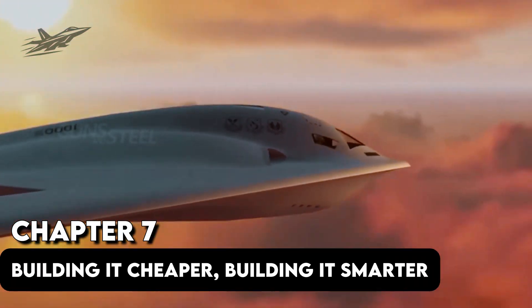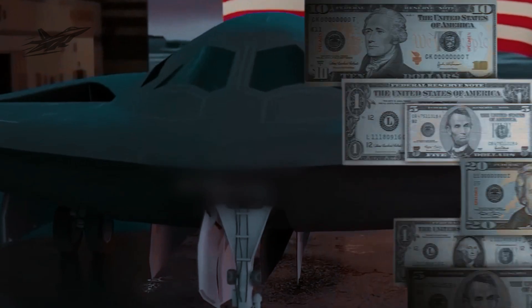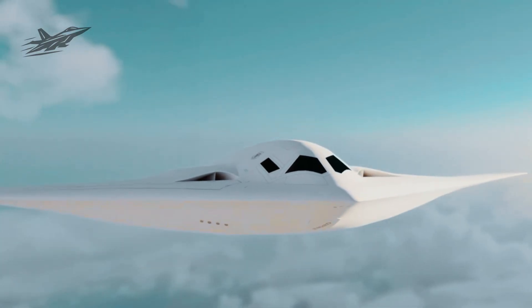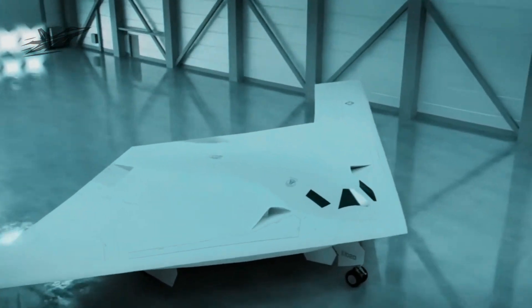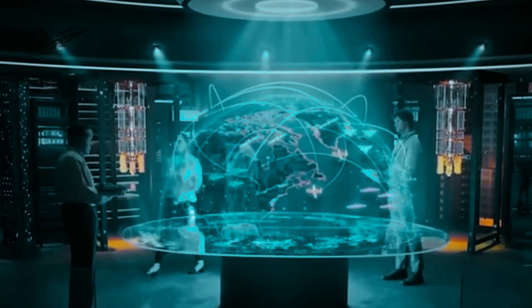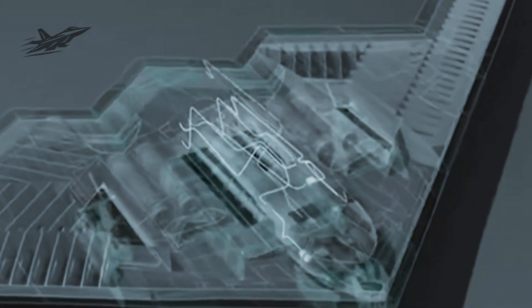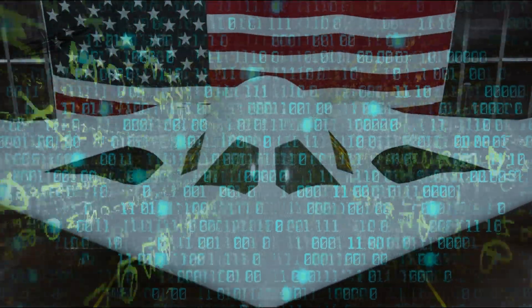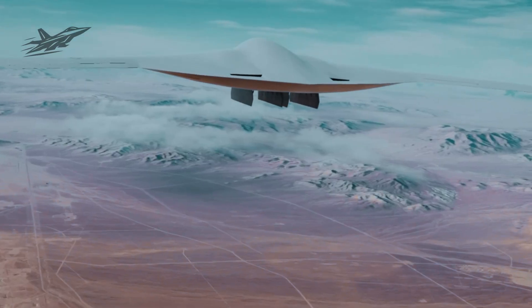Chapter 7: Building It Cheaper, Building It Smarter. The B-2 Spirit's $2 billion per unit cost doomed its production. The B-21 fixes that with a target unit cost of $550 million in 2010 dollars — a huge drop for a bomber in this class. That's achieved through commercial-grade components where possible, a single streamlined production line, and a design that minimizes custom parts without sacrificing performance. Robotics perform high-precision tasks around the clock. Augmented reality work instructions speed up human crews while reducing errors. Assembly jigs built with sensors confirm parts are installed perfectly the first time. Even the stealth coating is cheaper to apply and maintain — no more week-long recoating cycles like the B-2 required. This is stealth designed for combat scale, not boutique production.